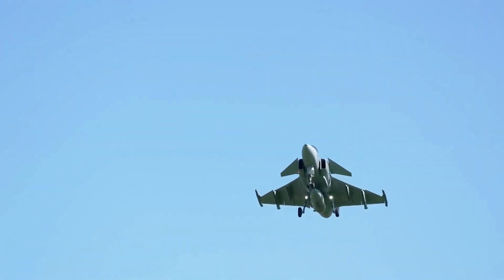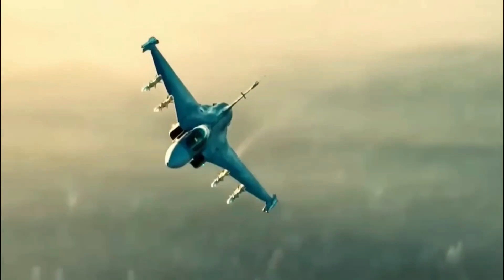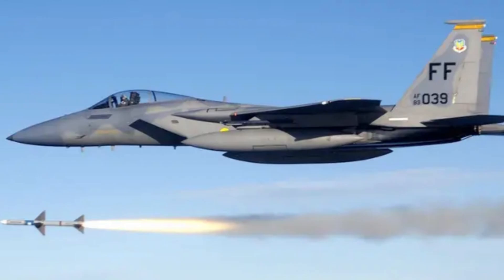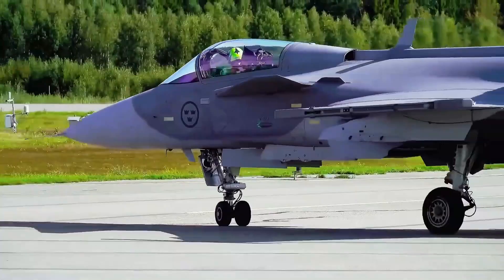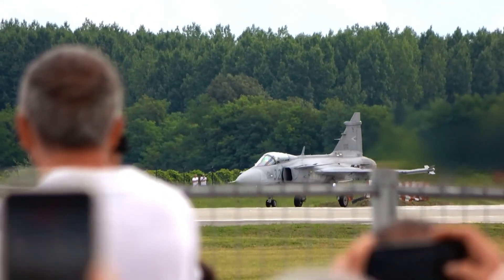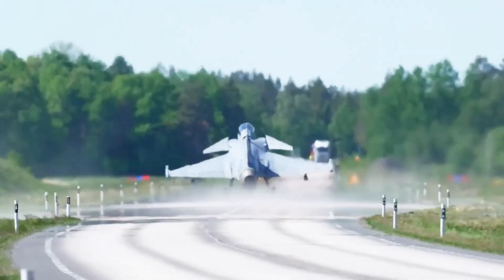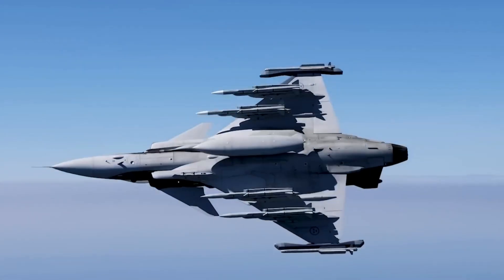The Swedish jet we mean is the Gripen family. It began life as a small and useful fighter that could do many jobs. Over time, the maker upgraded it into a modern version with new radar, better engines, and new weapons. The updated model aims to give big capability at a lower price than the top Western fighters. It was also designed to be easy to maintain and cheap to operate. That pitch should be strong for countries with smaller budgets, yet sales have often fallen short of expectations. To understand why, we need to look at five big reasons that work together.